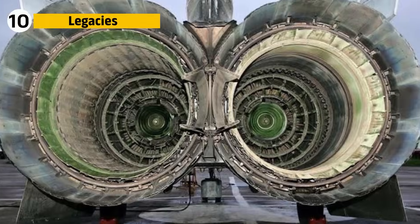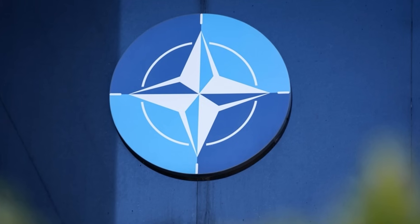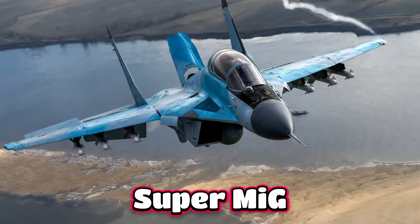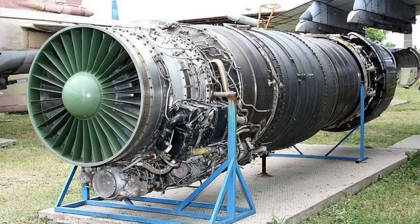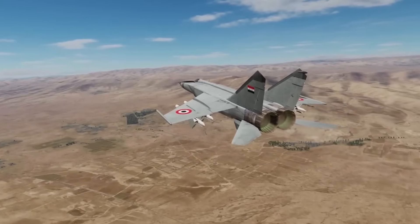The MiG-25 Foxbat's R-15 engines symbolize a Cold War built on shock and awe. They forced NATO to react and directly inspired the design of the F-15 Eagle, which was meant to counter the perceived Super-MiG. Even though the Foxbat's true weaknesses became known later, its engines changed Western strategy. The R-15's legacy is that of a weapon designed to intimidate, even if it was unsustainable in the long run.